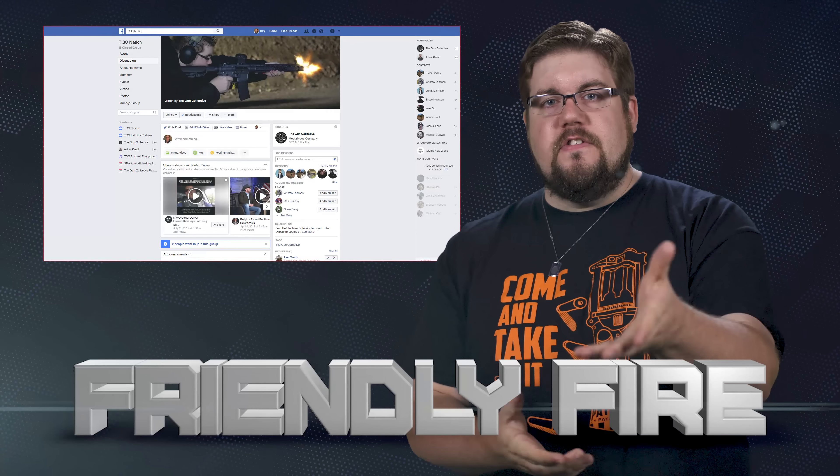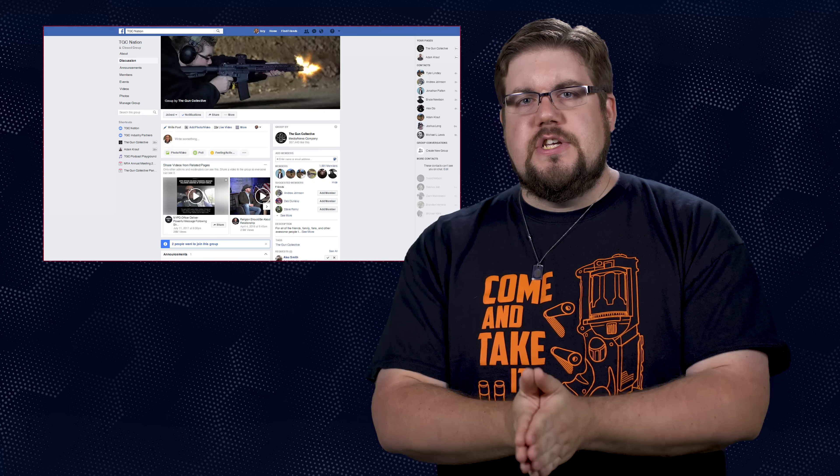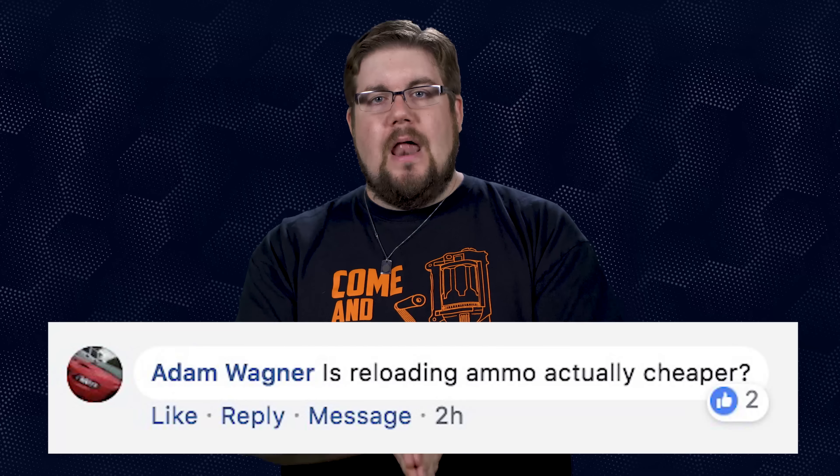It's time for Friendly Fire, the segment where I answer your questions from all over social media. This week our questions are coming from the TGC Facebook page. Adam Wagner wants to know if reloading ammo is actually cheaper. Yes and no — it can be cheaper if that is your ultimate goal. I know a ton of guys that shoot competition who reload thousands of rounds for way less than retail. But there is a decent initial investment in presses, parts, and components, and you have to consider your time investment as well.